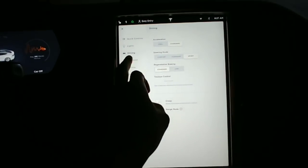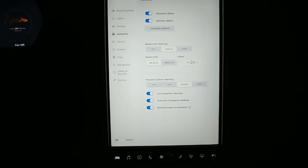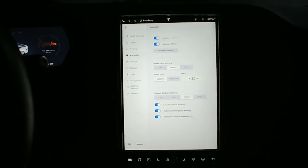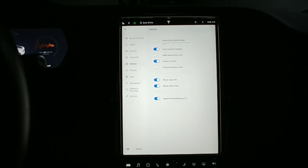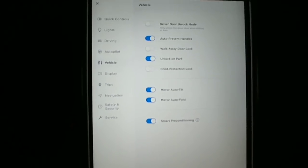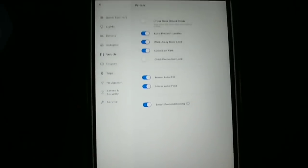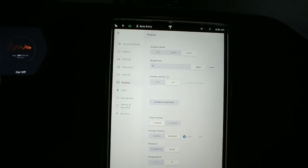Doesn't look like any of the settings have changed. Doesn't look like autopilot has picked up any new features as far as I can tell. I do believe my wife's will be a little different - we'll do a full view on hers as well because she has Autopilot 2.0, and I believe she'll have an update where her autopilot will use all of her cameras and give her more features with summoning and auto parking. I do want walk-away door lock - that's new. Unlock on park, child protection, smart preconditioner.